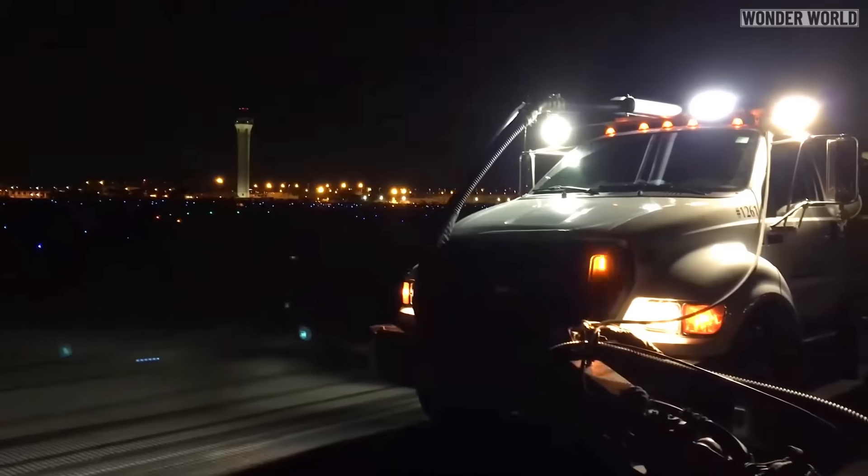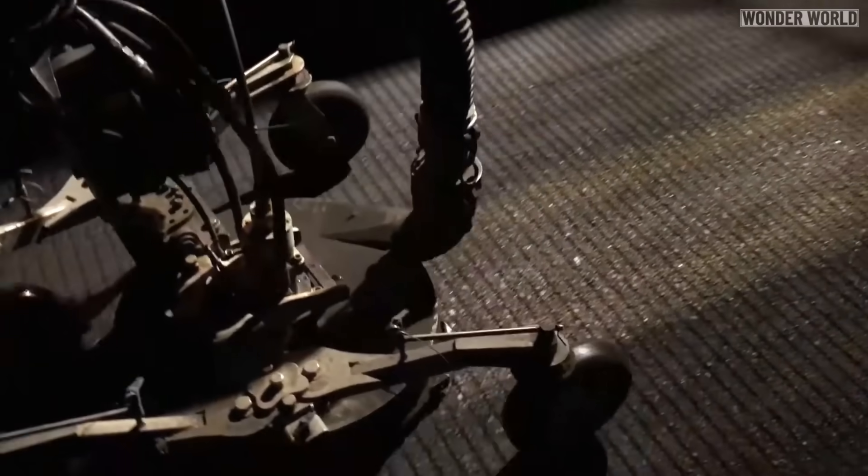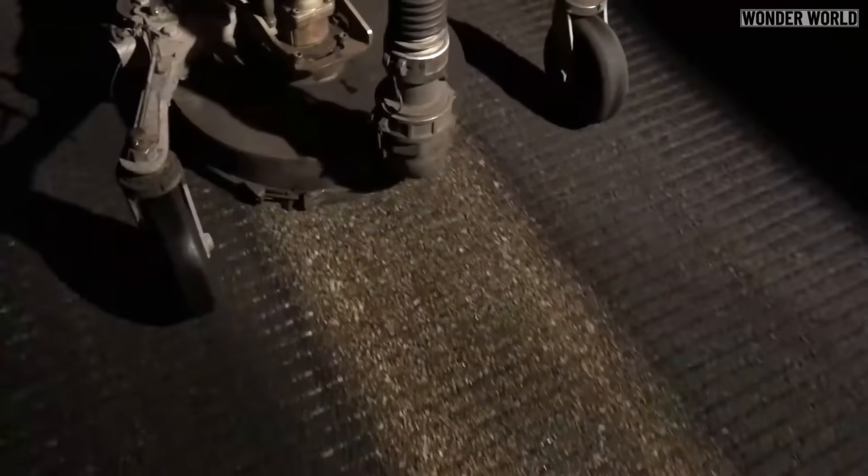At JFK airport, the runways are cleaned of rubber buildup three to five times per week. This maintenance typically occurs at night to minimize disruptions, as each cleaning session can take up to four hours.